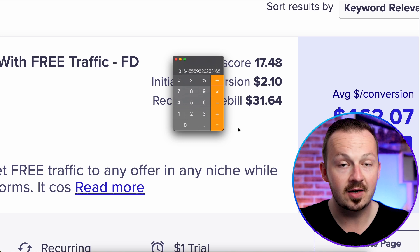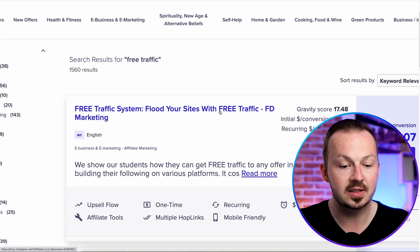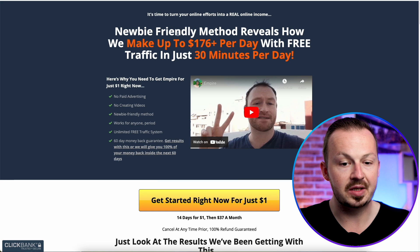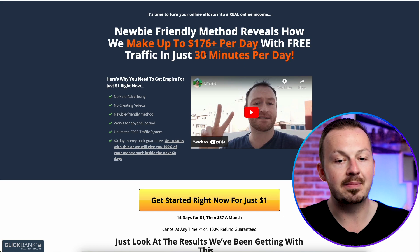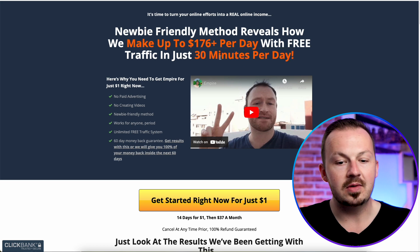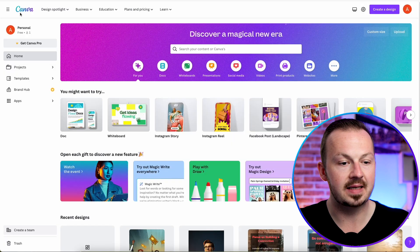To make one thousand dollars with this affiliate offer, you only need about 31 sales to get an extra thousand per week. Go to the sales page of this product — it's a newbie-friendly system that claims to make $176 per day working just 30 minutes. This is in the make money online niche. Leave this sales page open because we'll be returning to it in a couple of seconds.